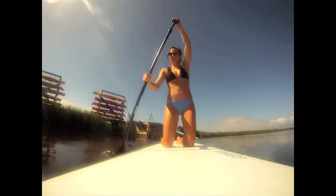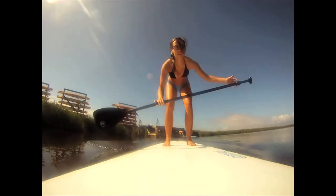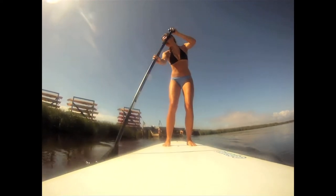What we're really excited about this year are stand-up paddleboard lessons. This is Missy, and this is her first Corolla Surf Shop stand-up paddleboard lesson.